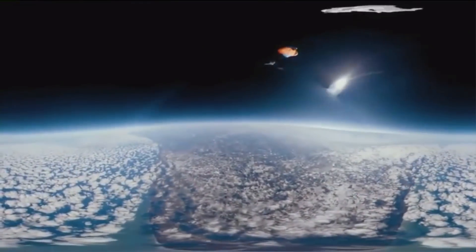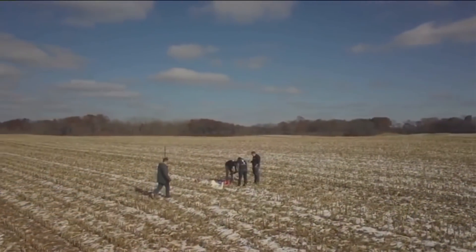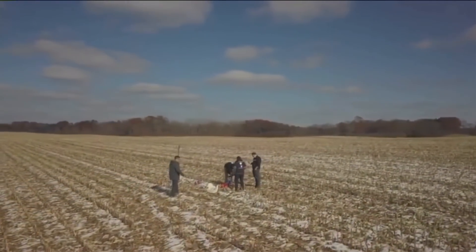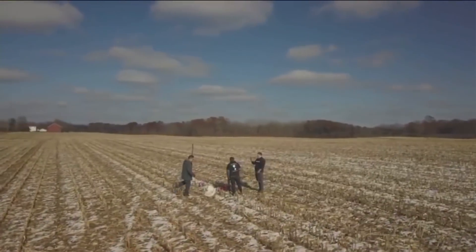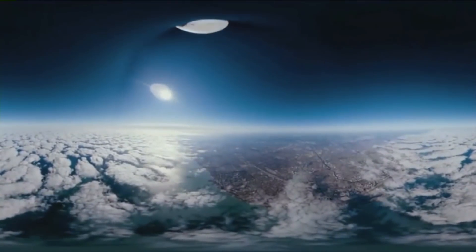Eventually the balloon popped 86,000 feet in the air before parachuting down to a field in Michigan. The crew was prepared for everything, including a water landing. We were going to charter a boat and just swim out there. We had drones with us as well, so we were going to fly the drones around and try to locate it. It was going to float because the payload was made of styrofoam, so it wouldn't have sunk.